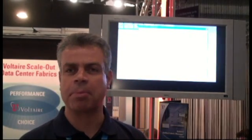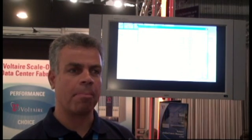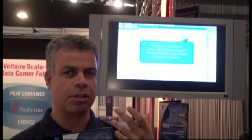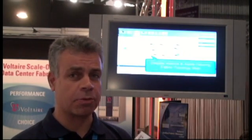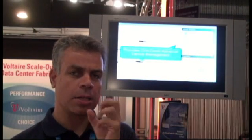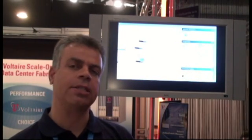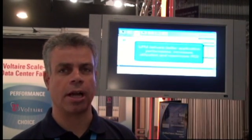We announced a couple of weeks ago that in a customer environment, we managed to install UFM and reduce application latency by half — just by the fact that UFM optimized the fabric environment by learning the nature of the traffic, learning the different routes, optimizing the routing, and applying quality of service and class of service to different applications and storage environments, protecting each application's performance.